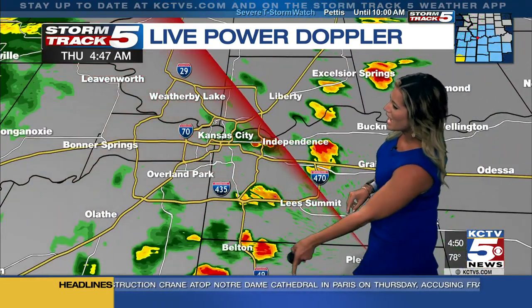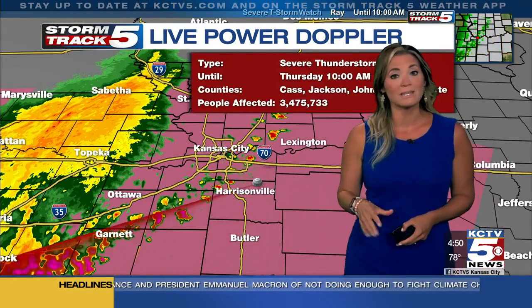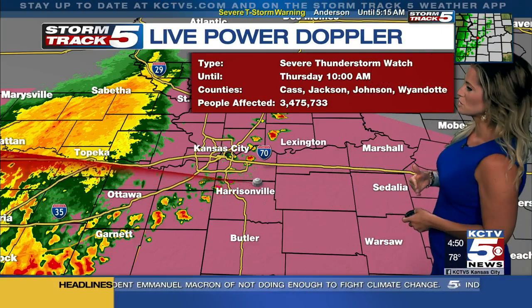Wind gusts here could approach 50 to 60 miles an hour. Then we have just these garden variety thunderstorms right over areas of Paola, extending through Johnson County, Kansas, right up through areas of 49, Belton, 470 through Lee's Summit, I-70 right over areas of Independence Center. You've got a quick downpour there, and we're going to watch all of this area for the potential of seeing some strong winds with these thunderstorms this morning.